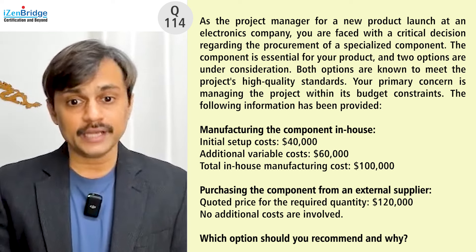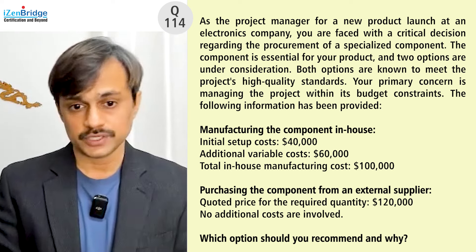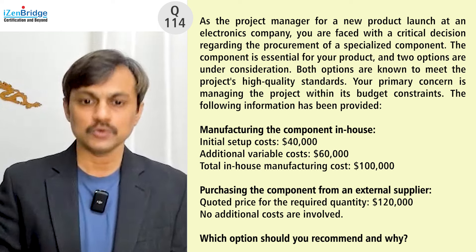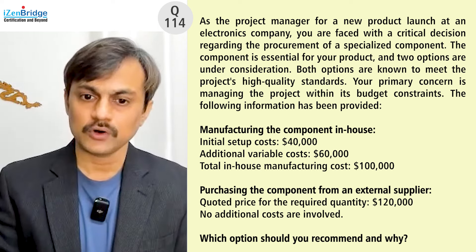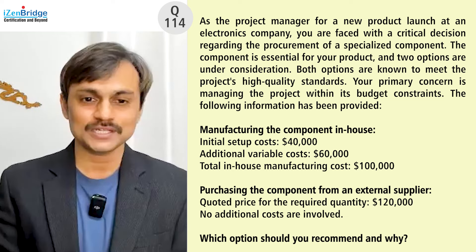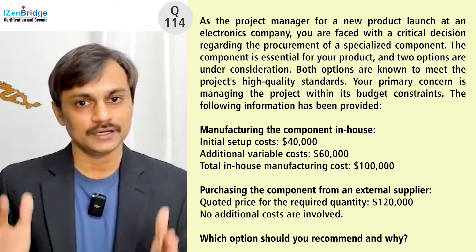Manufacturing the component in-house has an initial setup cost of $40,000 and an additional variable cost of $60,000, giving a total in-house manufacturing cost of $100,000. The question has already provided that total, though sometimes you need to calculate it yourself. So in-house work comes to $100,000.